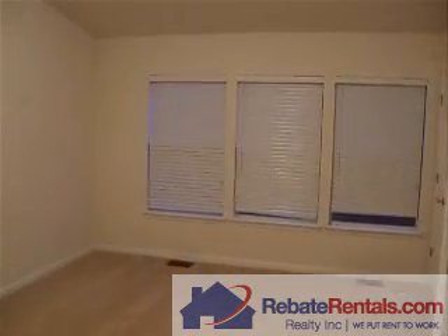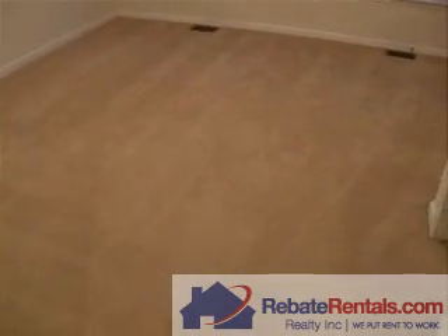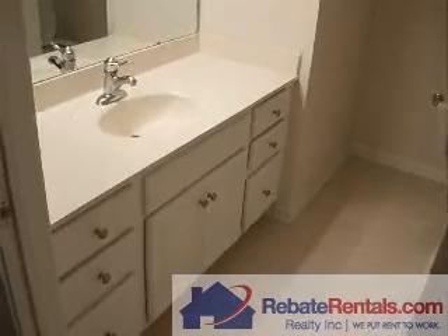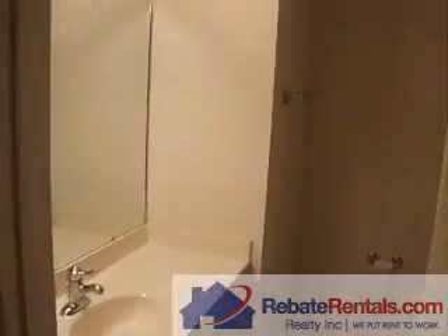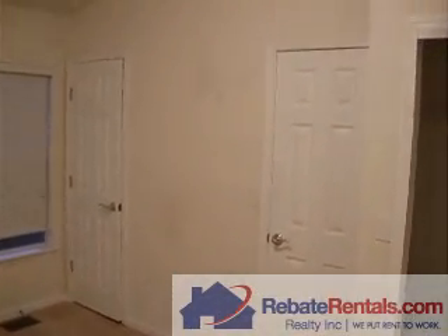There are large perimeter windows throughout. A nice feature is the lofted volume ceiling for additional clear height. The bathroom includes a combo shower tub, ceramic tile, cultured marble vanity sink, and a pretty large closet with three access points.